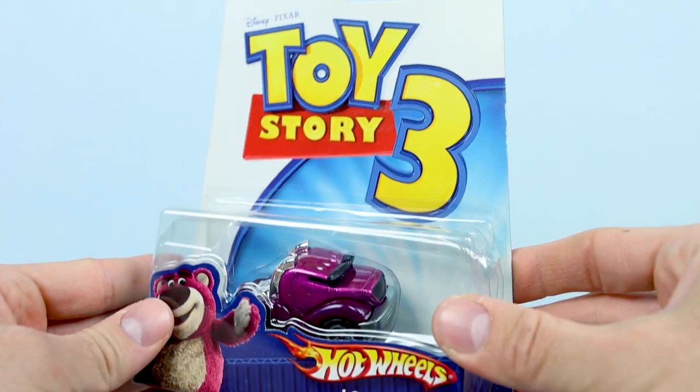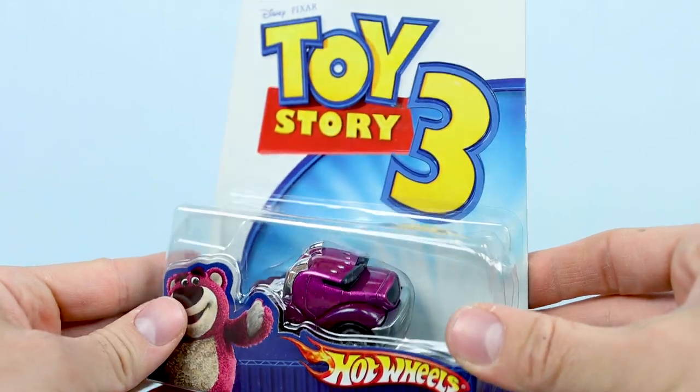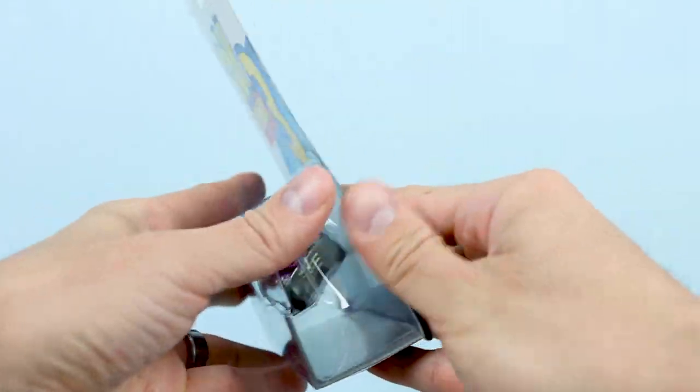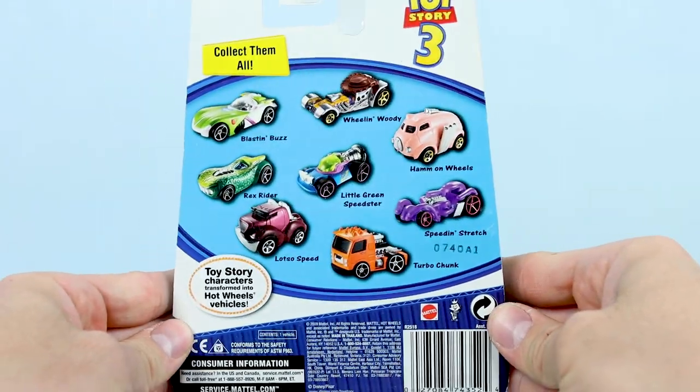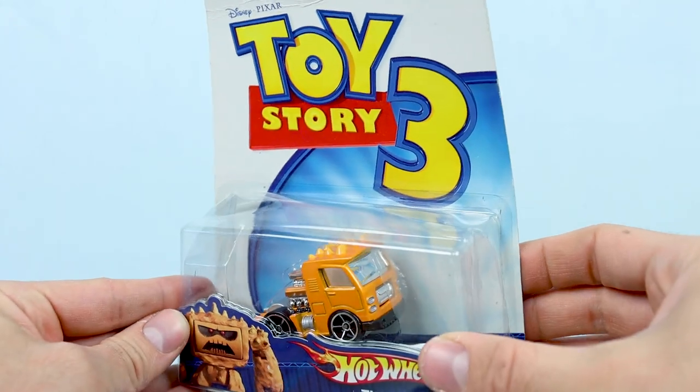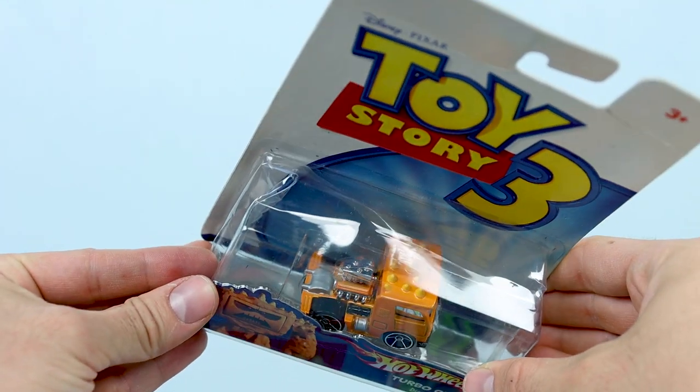Next up is Lotso Speed, inspired by Lotso, of course — pretty genius name there, I gotta say. And here's the last of the original eight cars: the Chunk-inspired Turbo Chunk.